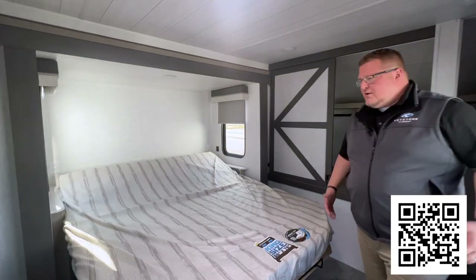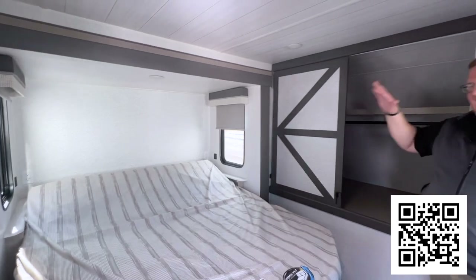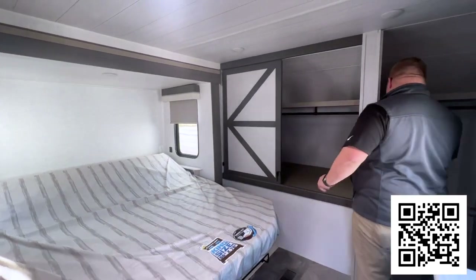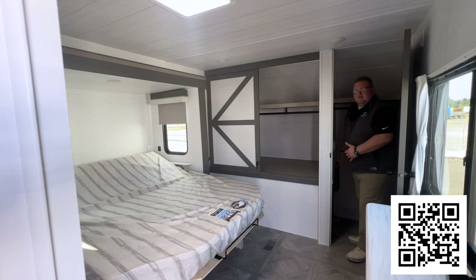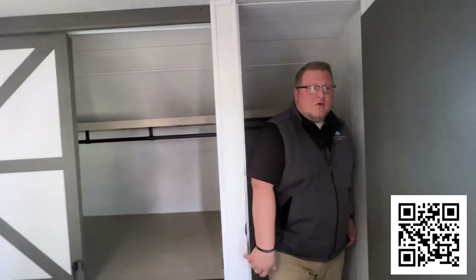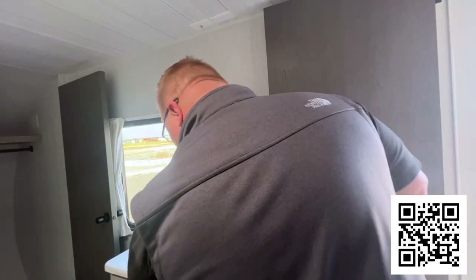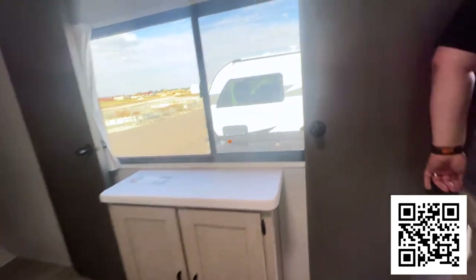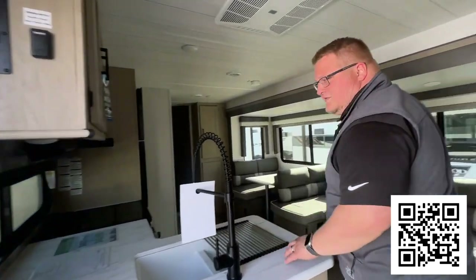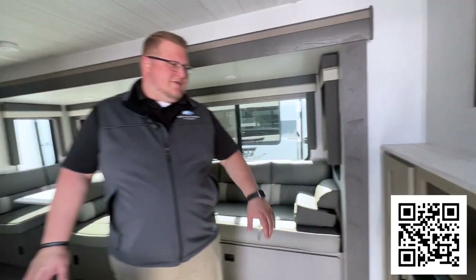When you walk in and turn to your right, you're going to notice the master bedroom. You've got a big king bed slide, a massive wardrobe, and your walk-in closet with washer-dryer prep. You've got TV hookup, drawers, lots of countertop space for your kitchen, and a fireplace sitting right below your entertainment area with cable hookup and your sound bar.